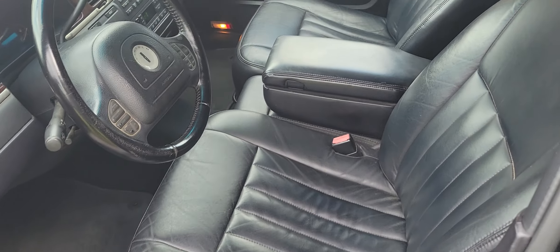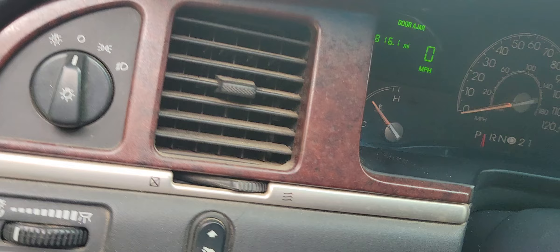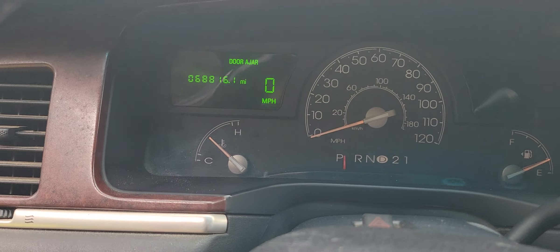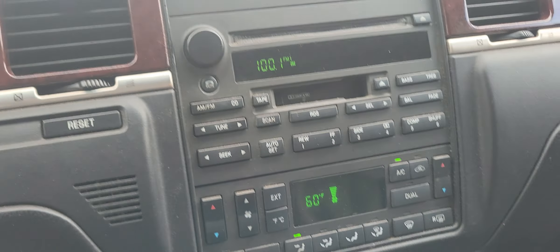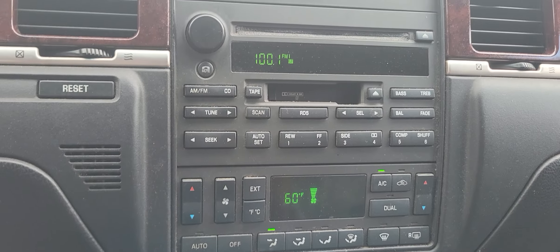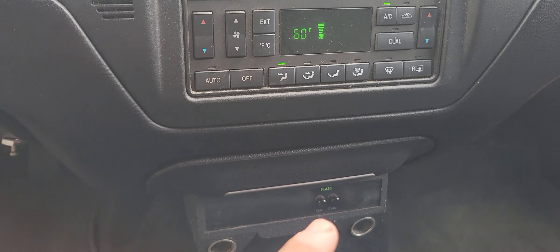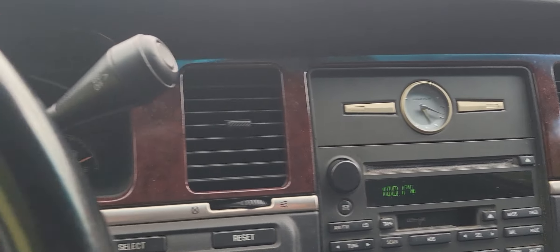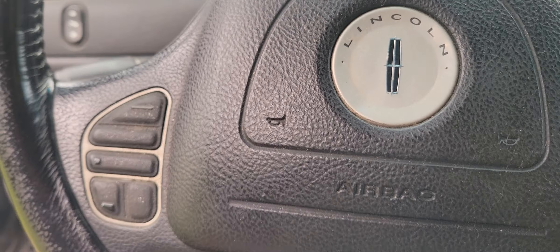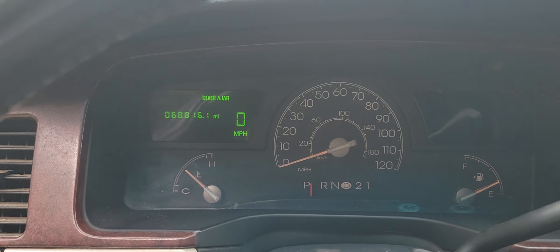It's got black leather for the driver. I've already got it running — 68,000 original miles. It's got cold AC and climate control right there. This controls the front, and there's the glass partition control right there. You still get cruise control, though it wouldn't be recommended to use in a limo.